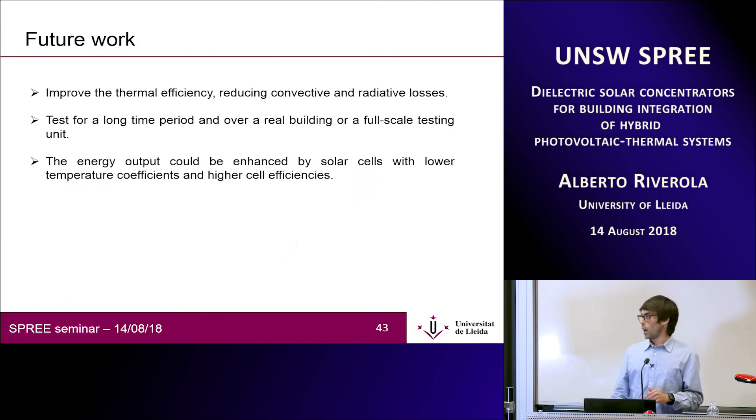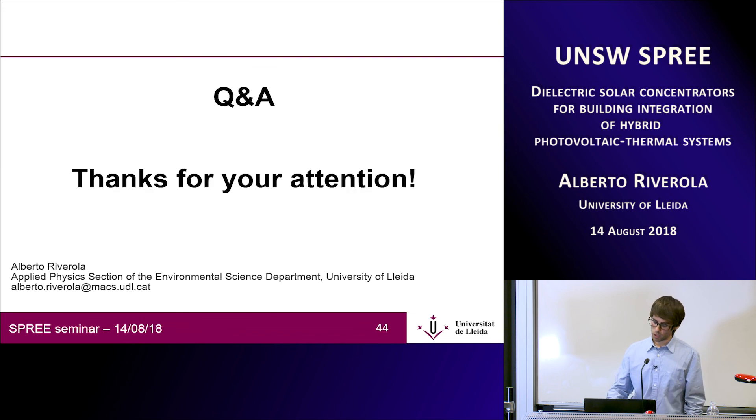Future work includes improving thermal efficiency by reducing convective and radiative losses. We also want to test our system over a long period in a real building or full-scale testing unit, and we're looking to incorporate solar cells with lower temperature coefficients and higher cell efficiencies. That concludes the presentation — thank you everyone for your attention.